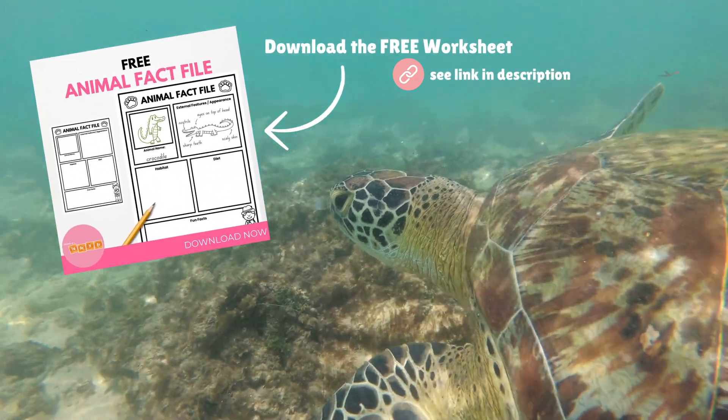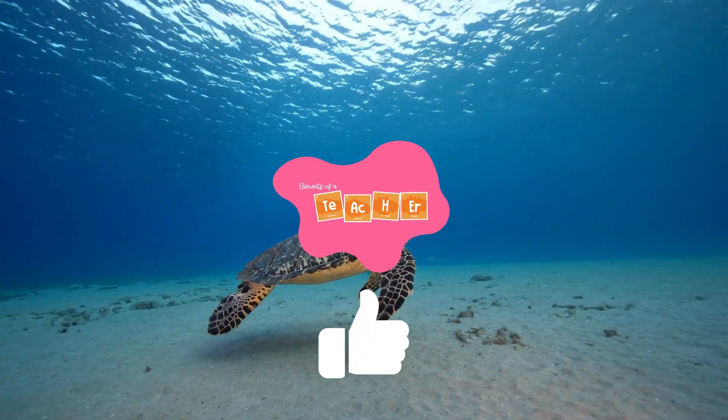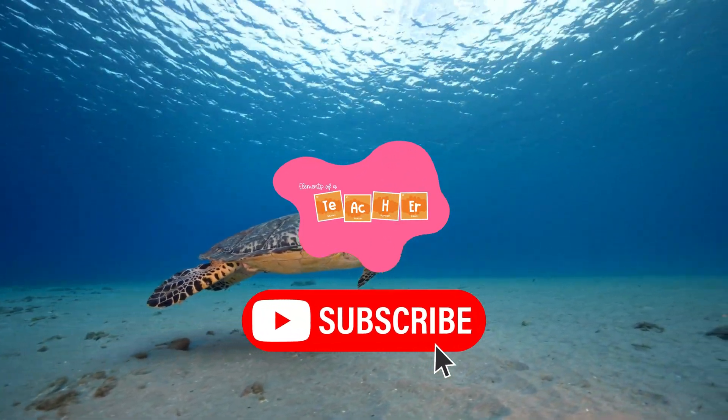Thanks for swimming along with me today. If you loved learning about sea turtles, don't forget to like, subscribe, and tap that bell so you don't miss our next wild adventure.